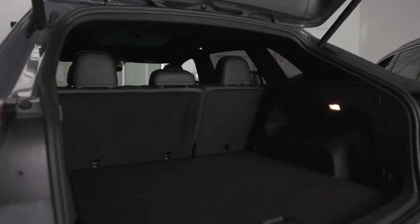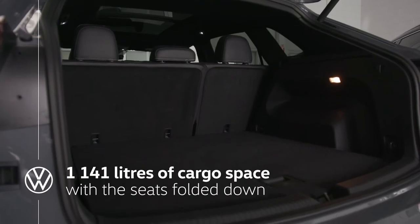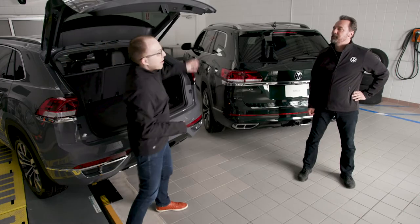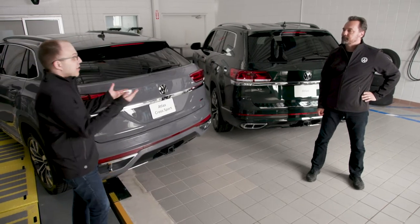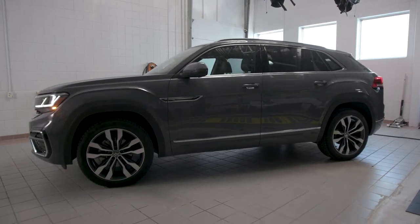They've given it a faster roofline and removed the third row of seats for a truly cavernous cargo area. I live in Toronto and I've seen apartments that were smaller than this — this is more than cavernous. There are also some styling differences: different tail lights, a steeper rear glass, and a steeper lower roofline, giving the vehicle a more grounded stance.